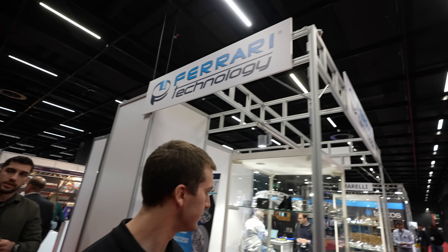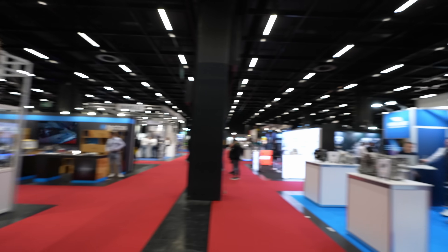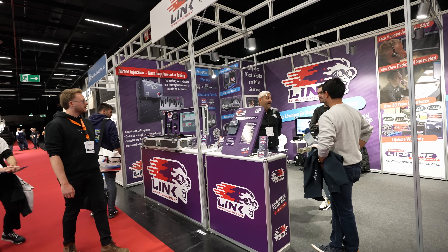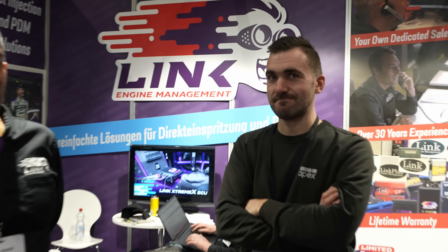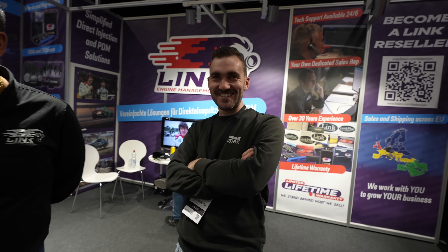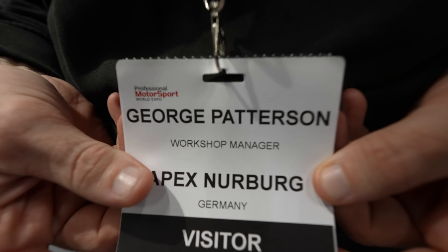We see a Ferrari using different gearboxes — fancy stuff.